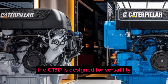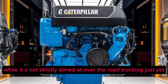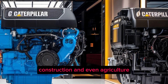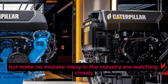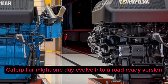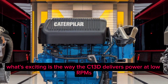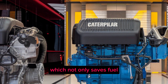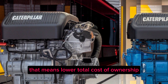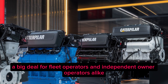The C13D is designed for versatility. While it's not strictly aimed at over-the-road trucking just yet, it's targeted at demanding applications like aggregates, construction, and even agriculture. Many in the industry are watching closely to see if this could be a platform Caterpillar might one day evolve into a road-ready version. The engine delivers power at low RPMs, which saves fuel, puts less stress on the engine over time, and means lower total cost of ownership and longer service intervals.